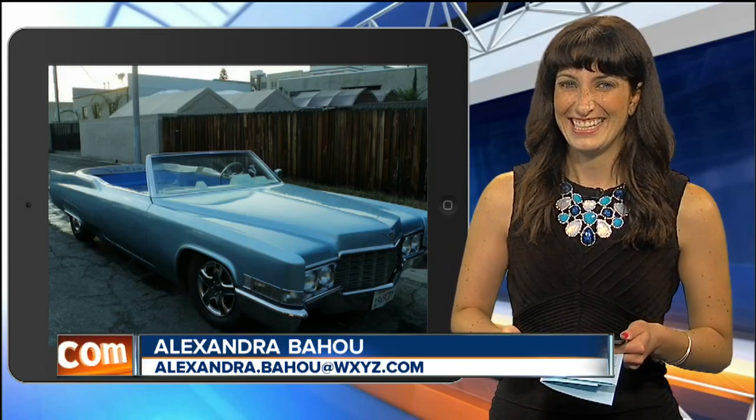I wouldn't want to hit a pothole though. No, just want a little ride. Thank you, Alex. It was pretty cool.